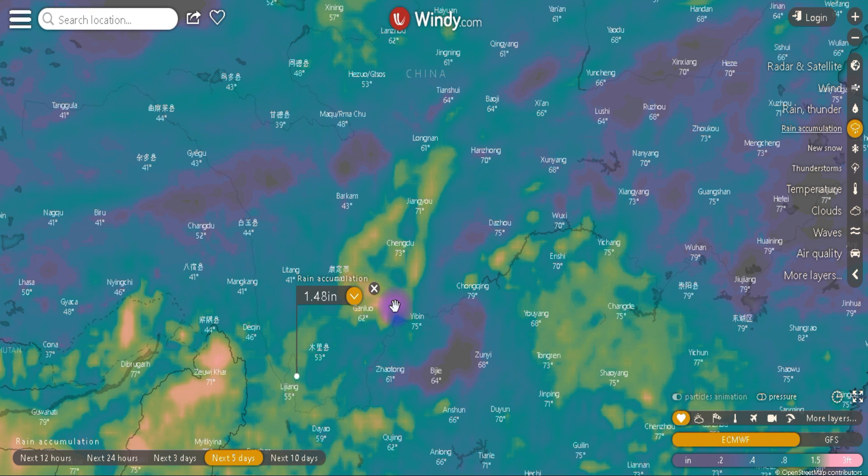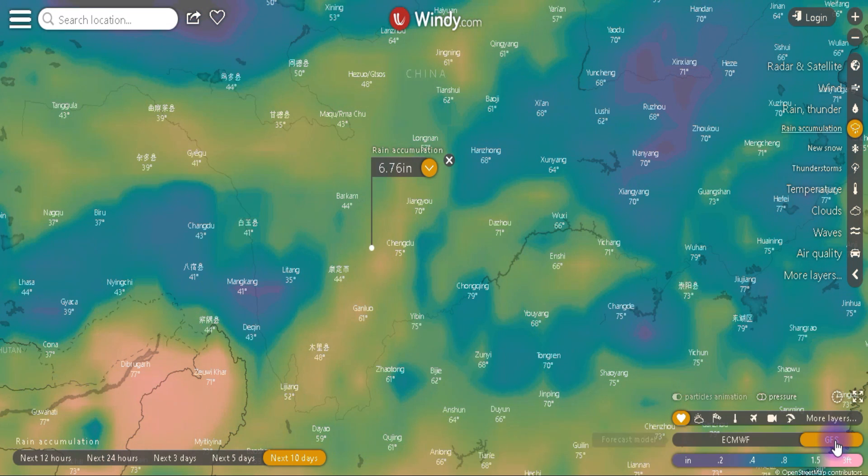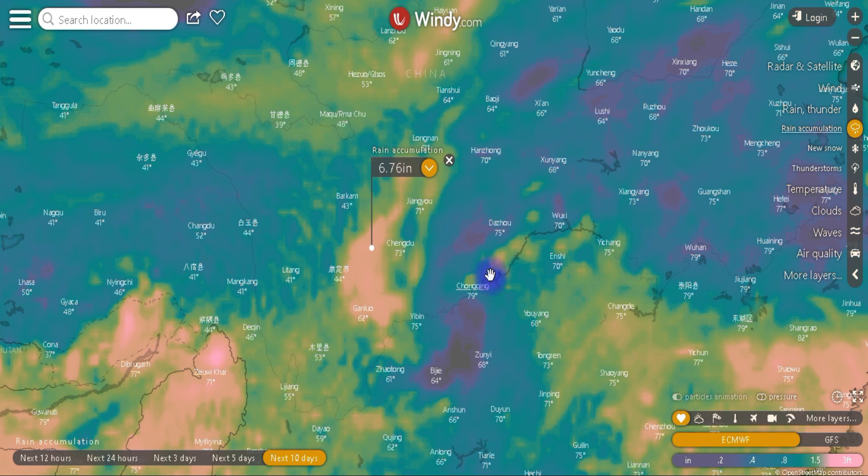Going out to the five-day forecast, things light up a little more. They're predicting an inch of rain at the Three Gorges Dam, 3.31 and 4.28 inches in some areas further out. Near the start of the river it's about the same, at 1.04 inches. Further ahead at 10 days out: 5.33 just west of Chongqing and 6.67 in some spots — though that's very long range and all hypothetical.